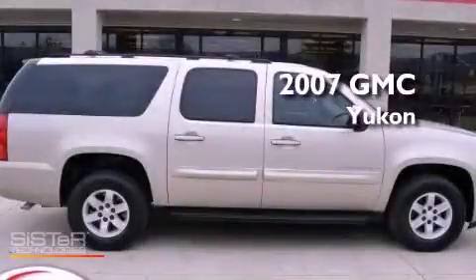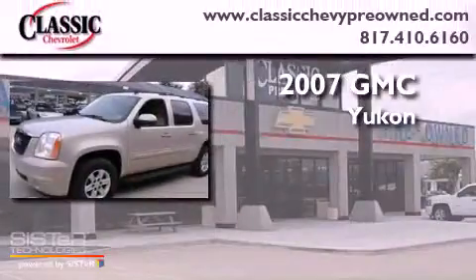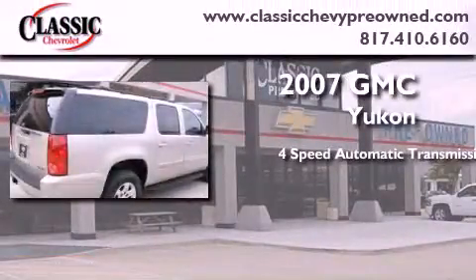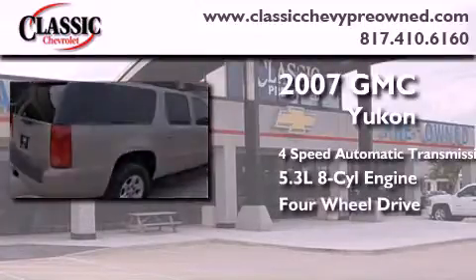This is a certified pre-owned 2007 GMC Yukon. This SUV has a 4-speed automatic transmission, a 5.3-liter V8, and the added capability of 4-wheel drive.